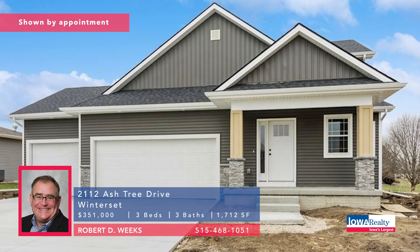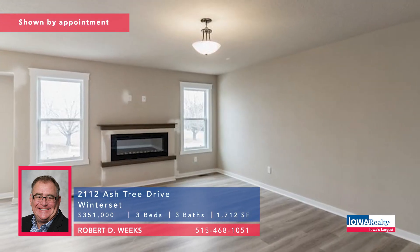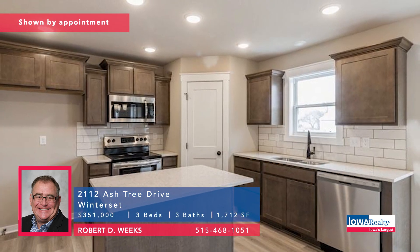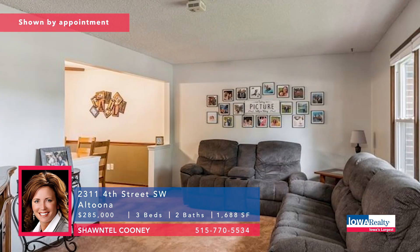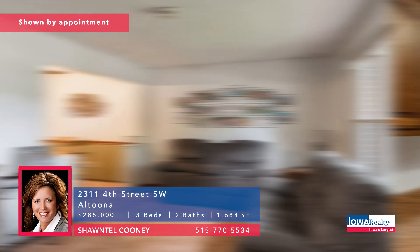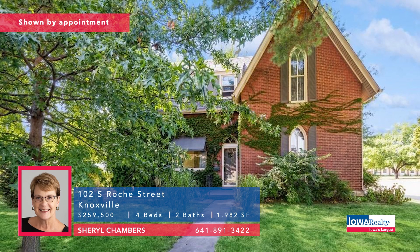Bob Weeks in Winterset — new construction, quiet neighborhood for this two-story. Primary bedroom with carpet and tray ceiling, ceiling fan. Primary bath with double sink tile shower. Unfinished lower level. Priced at $351K. Chantal Cooney with an Altoona address — three bedrooms and two baths. Generously sized primary ensuite, a couple of other good-sized bedrooms, open plan, nice outdoor deck, well-established neighborhood. Priced at $285K.